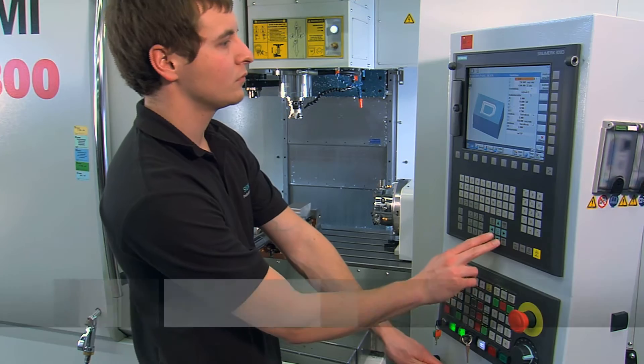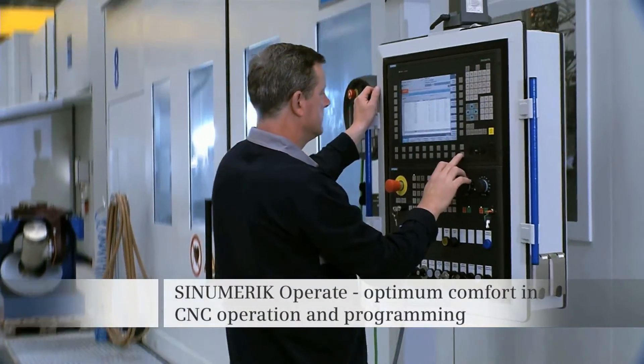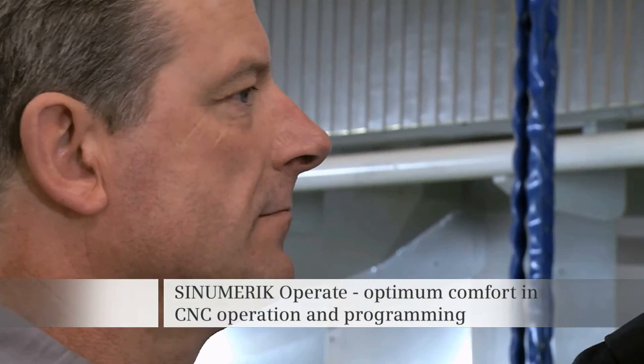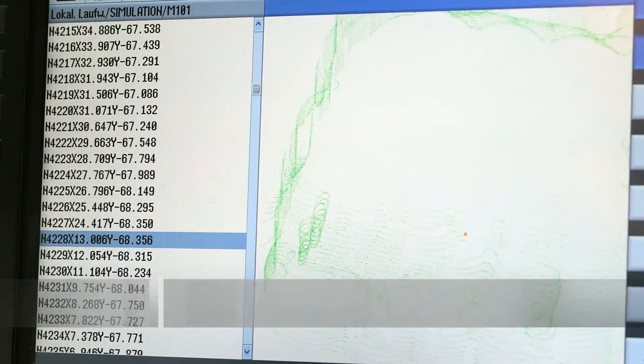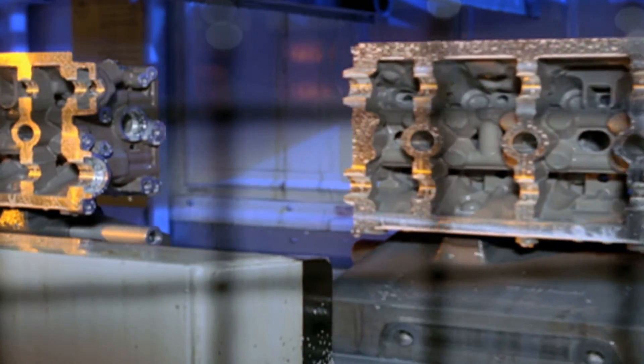The intuitive Sinumerik Operate operator interface provides the highest degree of user friendliness for CNC operation and programming, from flexible production of single parts up to highly efficient large series production environments.